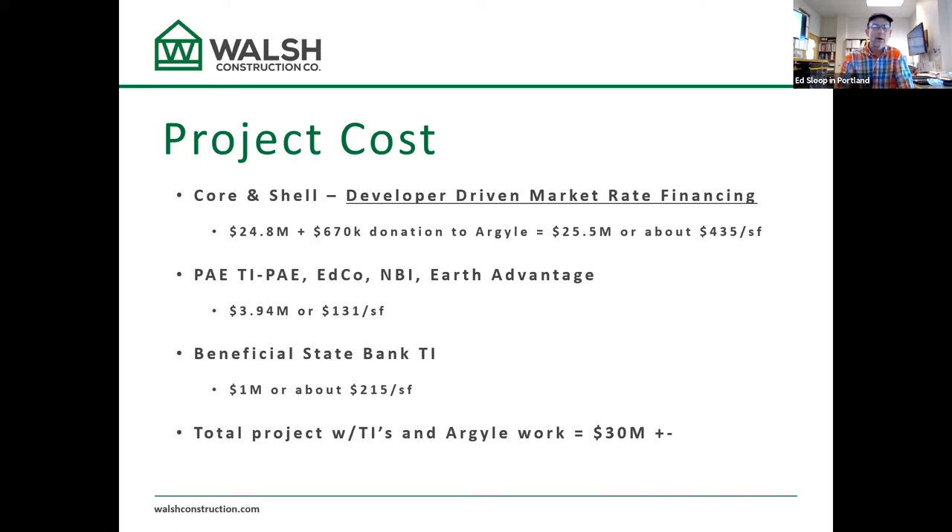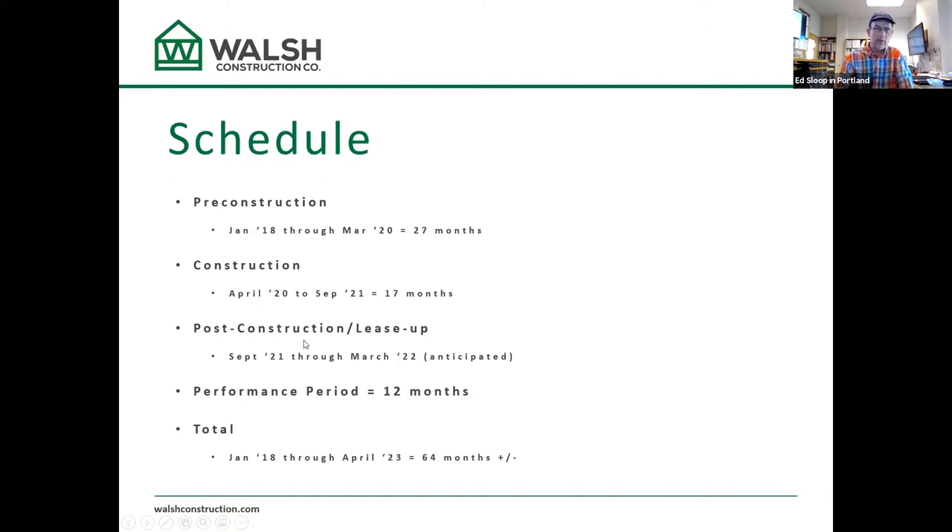We built the core and shell of this developer-driven project — no subsidy — for $24.8 million. We also put a whole boatload of solar PV on another project, which I'll talk about later. We're also building out for PAE Engineers, Even and Company, New Building Institute, and Earth Advantage — tenants occupying the top three floors. We've been working on this project since January 2018 and just got occupancy a couple weeks ago.